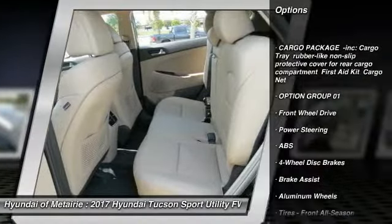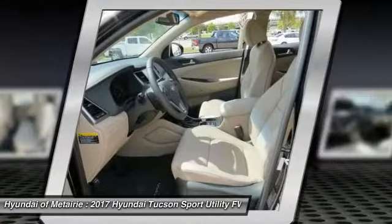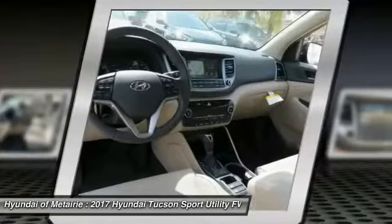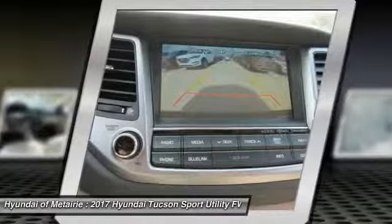Stability control, traction control, steering wheel audio controls, navigation system, keyless entry, power passenger seat, anti-lock braking system, backup camera, Bluetooth, and adjustable steering wheel.